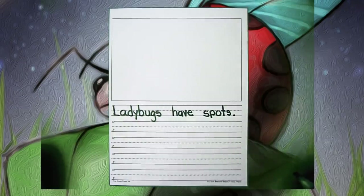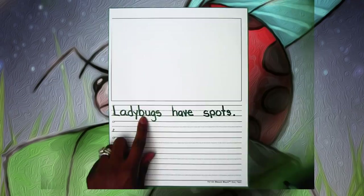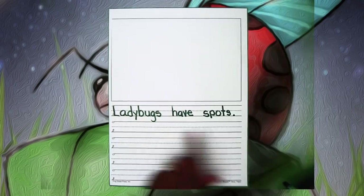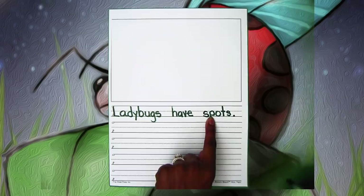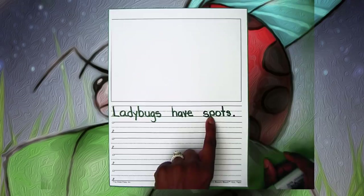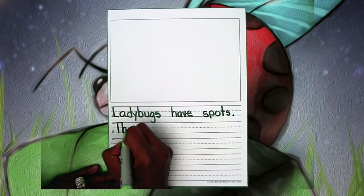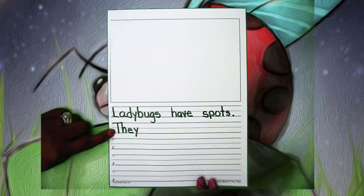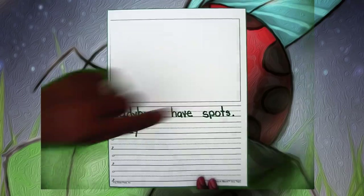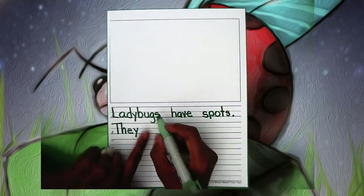We are now learning about a pronoun, which means we're not going to say ladybugs on every line for every detail. We are going to say ladybugs have spots, and now we're going to pop in our pronoun. So instead of saying the name again, we are going to say 'they.' They also — that's what we're learning right now.